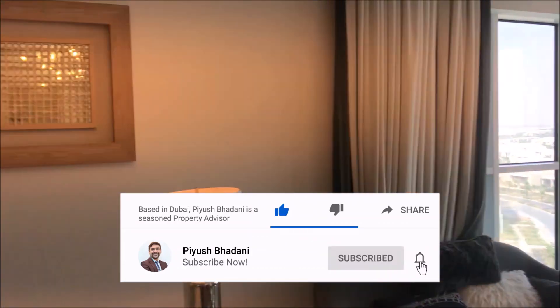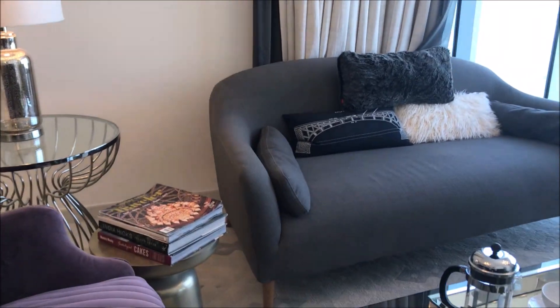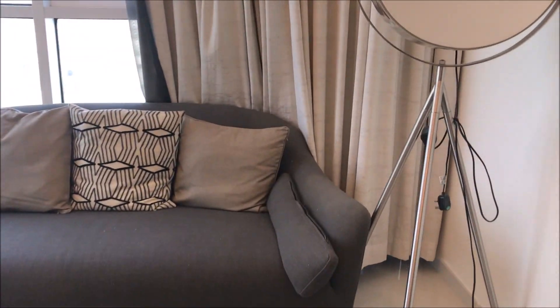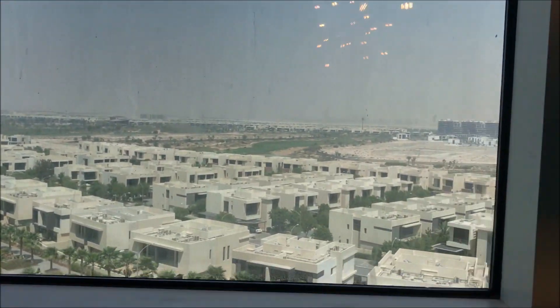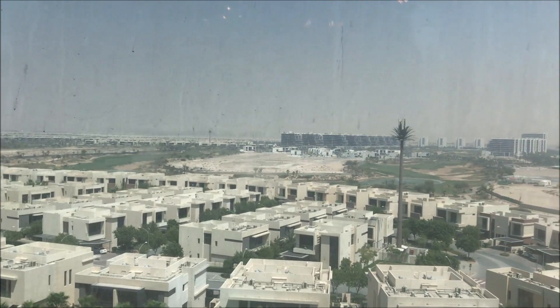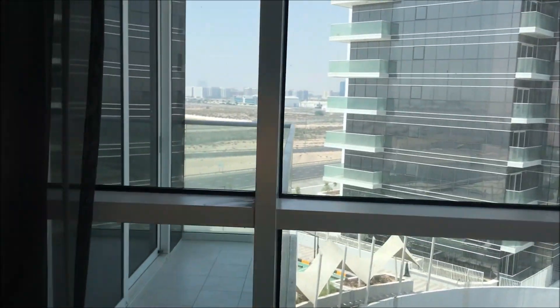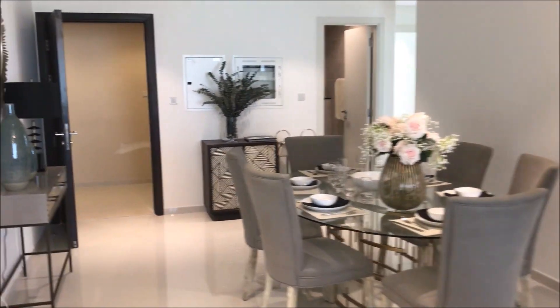The entry and exit of Damac Hills is really nice — it lies on Al Kudra Road, so you have the entrance from that side plus also from the SS Street side. It's a massive community that consists of villas, townhouses, as well as apartments.